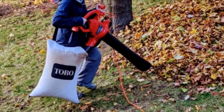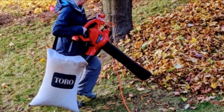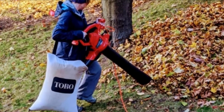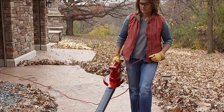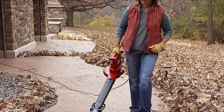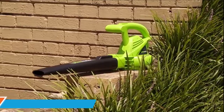It allows you to use it for both sweeping and vacuuming leaves in your backyard. Just like the previous Black+Decker leaf blower, this one also works as a leaf shredder or mulcher. All of these functions can be performed using the various accessories included with this leaf blower.